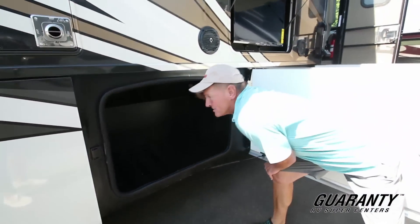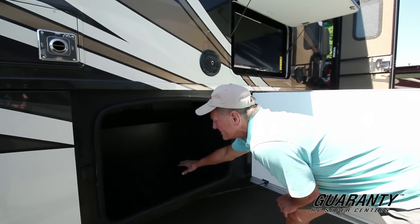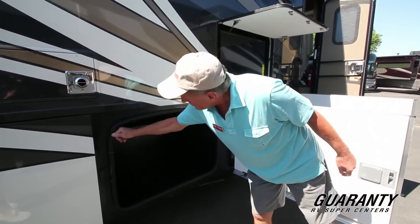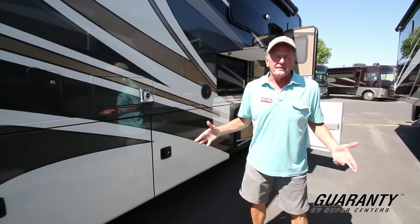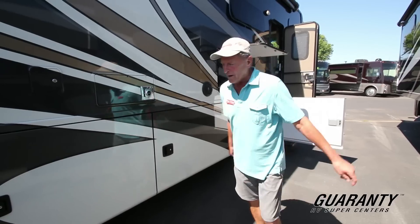Notice the big storage underneath in this coach — you don't see this open basement storage in the majority of gasoline-powered coaches. They've done a terrific job here. They use very pliable thick bulb seals around these compartments, so when you close them they're sealed up tight. If you're traveling in a rainstorm you don't have to worry about your valuables getting wet.